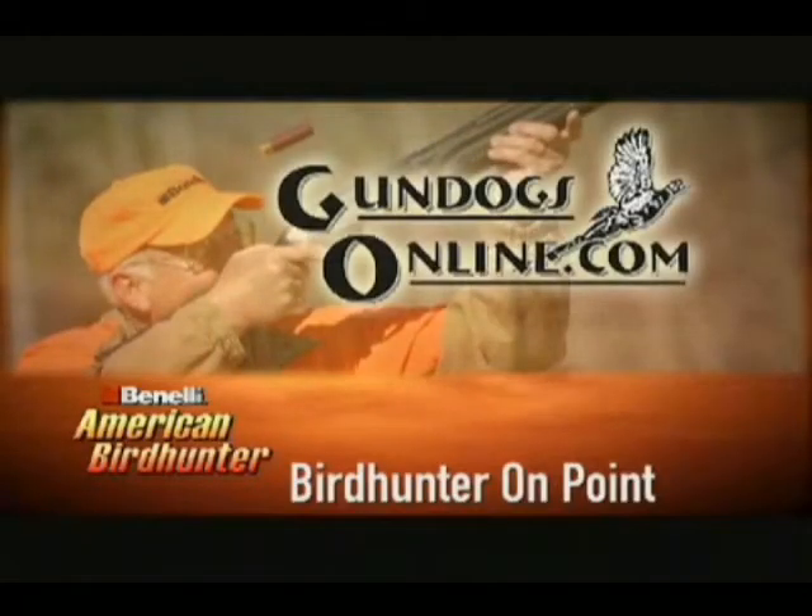Bird Hunter on Point, brought to you by Gundogsonline.com.